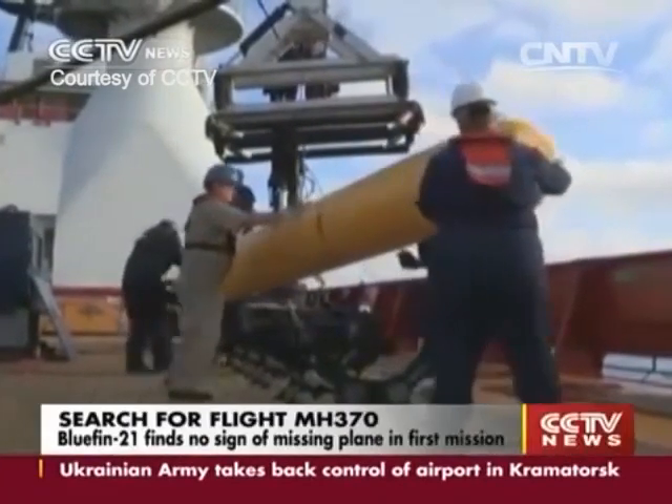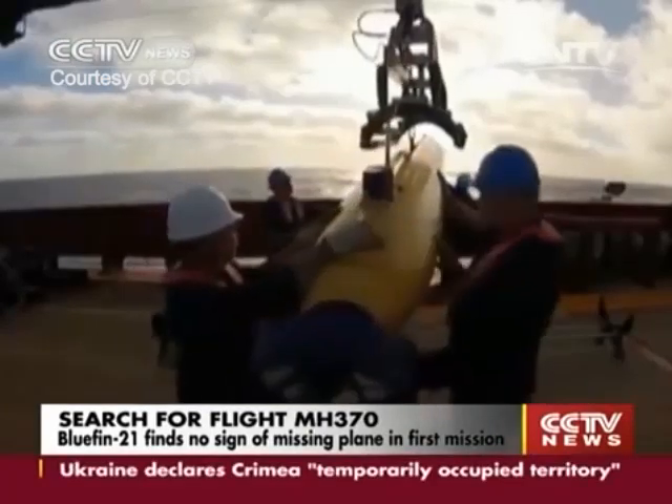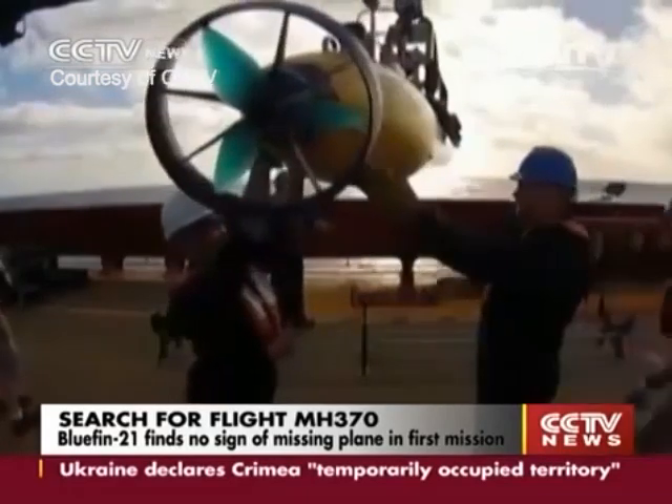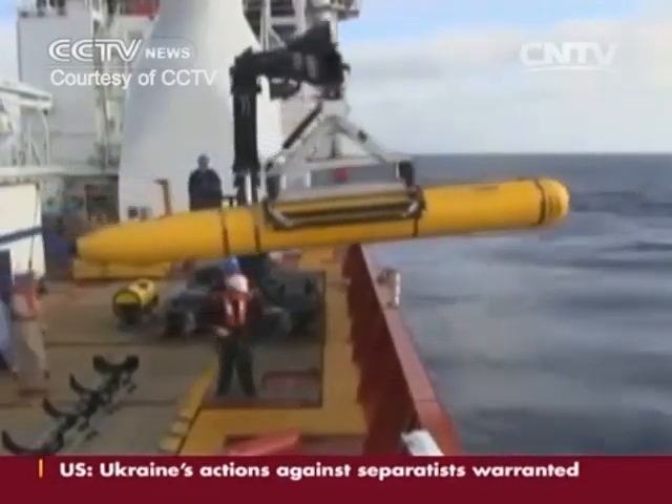U.S. Navy Captain Mark Matthews said the data collected by the sub was later analyzed and no sign of the missing plane was found. He added that the Bluefin 21 had to end its mission prematurely due to a programming oversight.